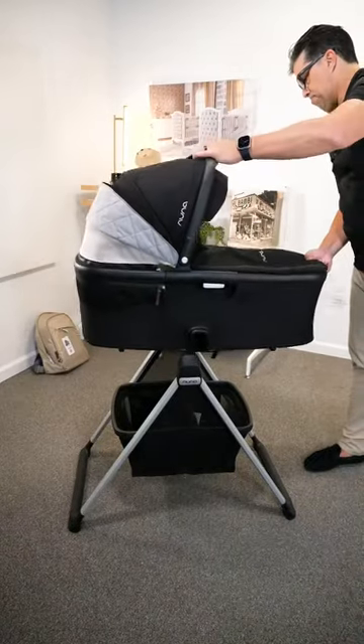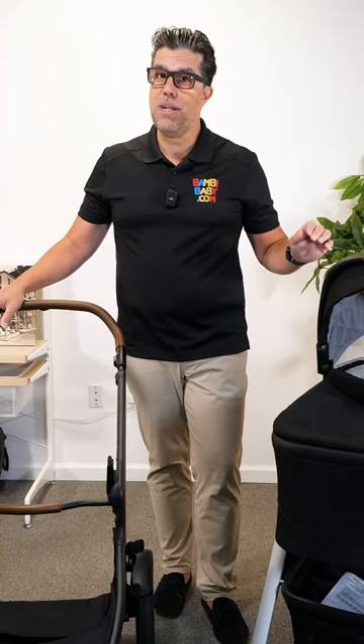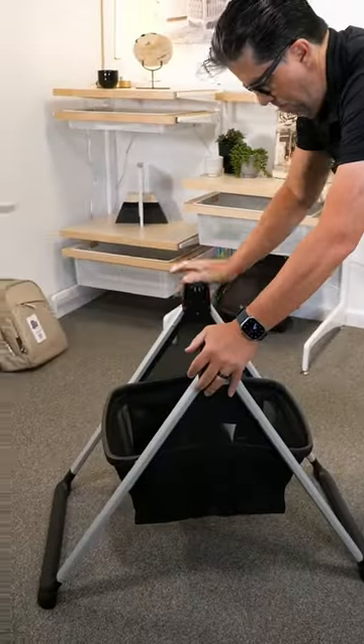This works great for bedside sleeping, in an upstairs, a downstairs, or a family room. It's also great for grandma's house. They fold nice and compact and it's easy to travel with.